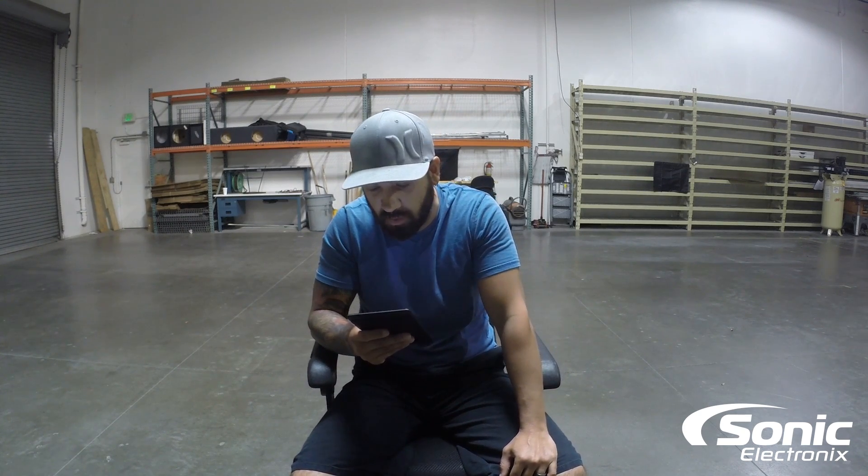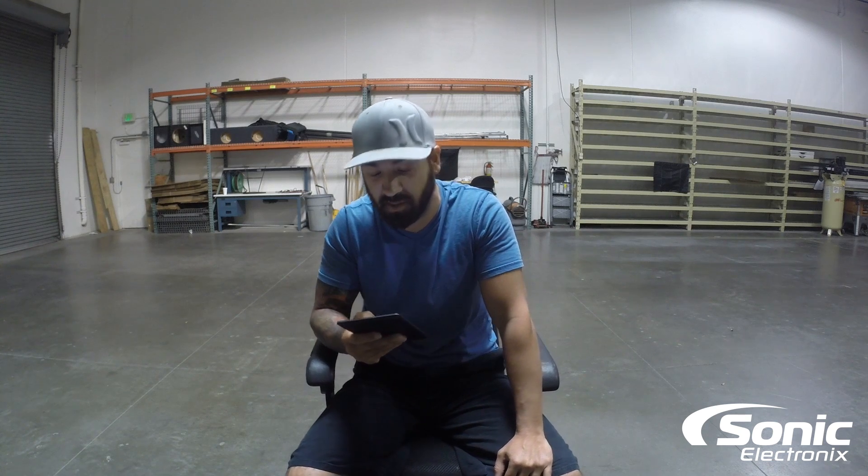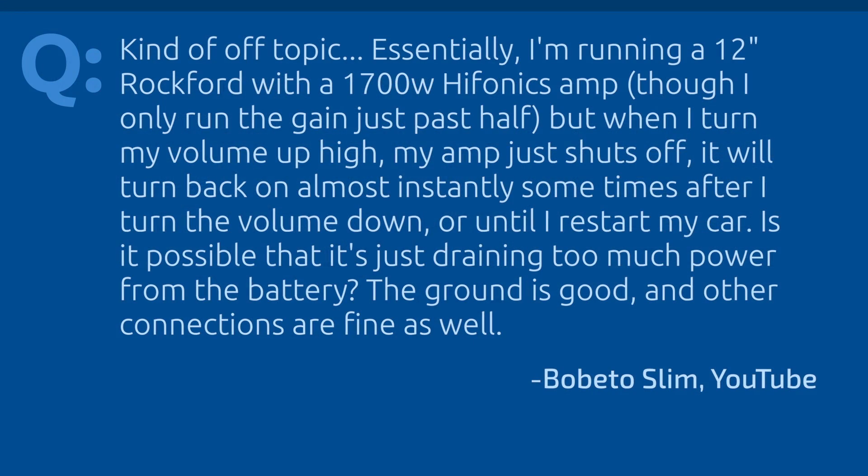Hey, what's up guys, Alan with Sonic Electronics Q&A. Today's question is from YouTube — Bobetto Slim, sorry if I got your name wrong. He says: 'Kind of off-topic, but I'm running a 12-inch Rockford with a 1700 watt Hyponics amp. I only run the gain maybe just a little bit past half, but when I turn up the volume high the amp just shuts off. It will pretty much turn back on instantly after I turn down the volume, or sometimes when I reset my car — turn the car off, turn it back on. Is it possible that I'm draining too much power from the battery? The ground is good and the other connections are fine as well.'